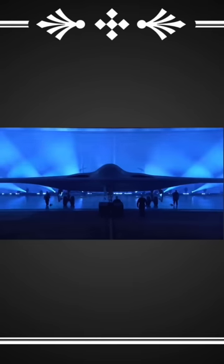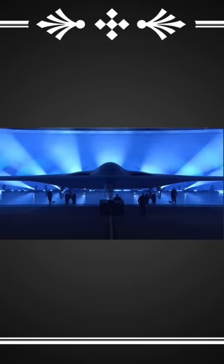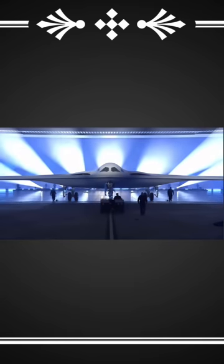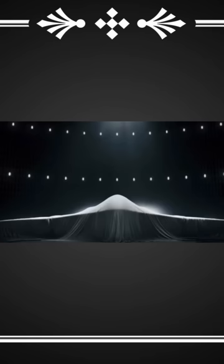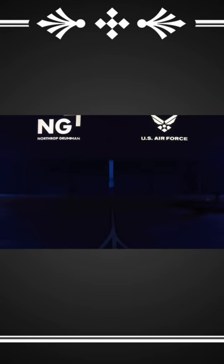This is the B-21. Ladies and gentlemen, our nation's B-21 Raider. Rolled out like a nuclear-capable WWE fighter, the B-21 was unveiled by Team Patriot a couple days ago.